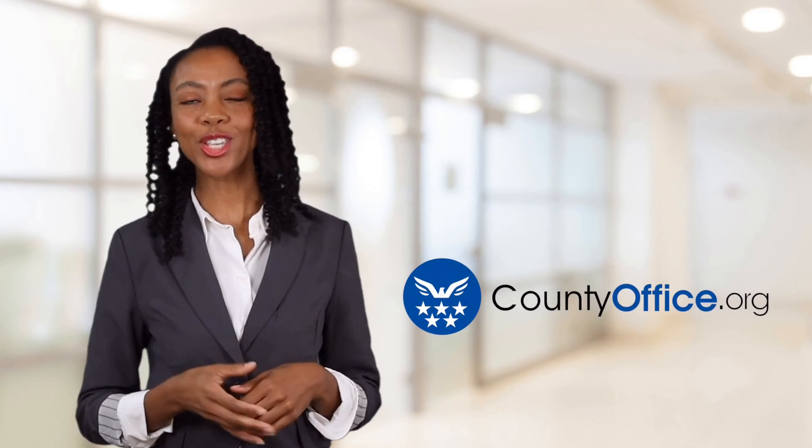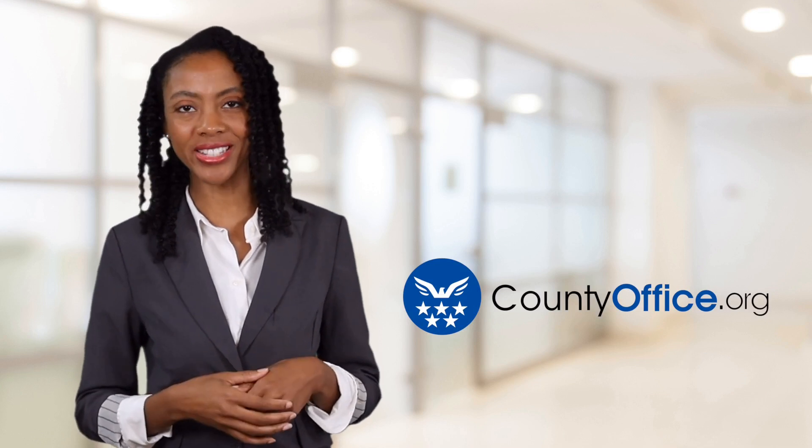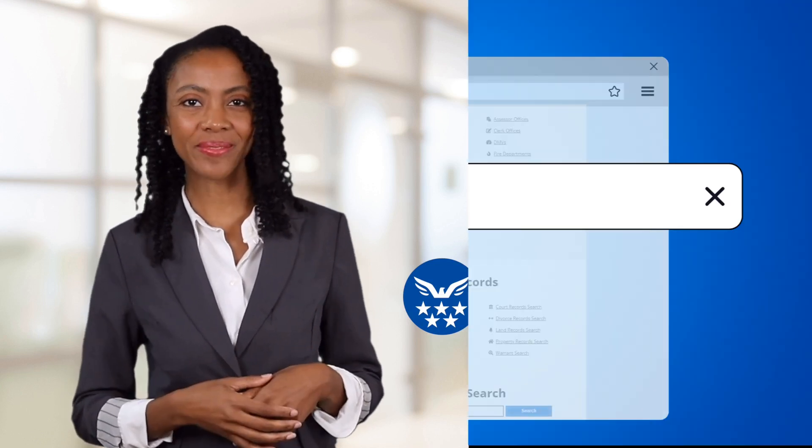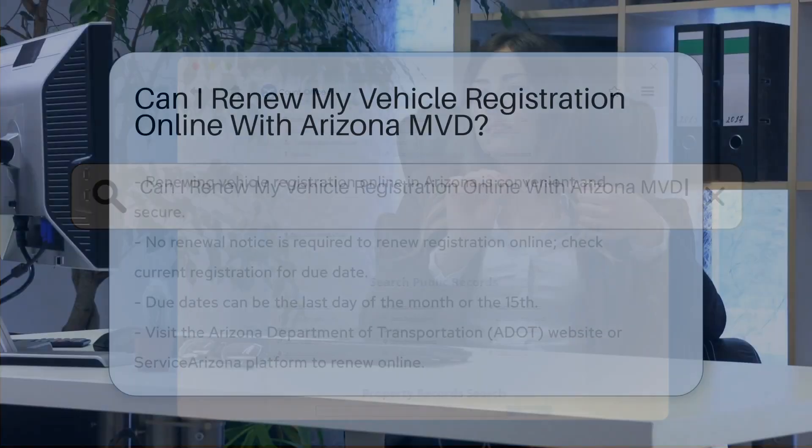Welcome to County Office, your ultimate guide to local government services and public records. Let's get started. Can I renew my vehicle registration online with Arizona MVD?